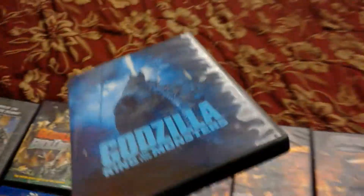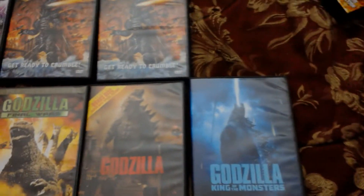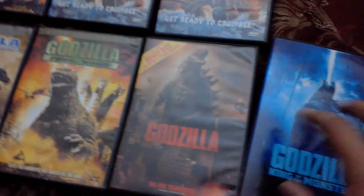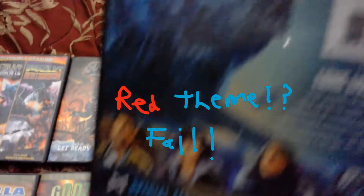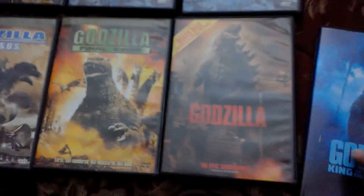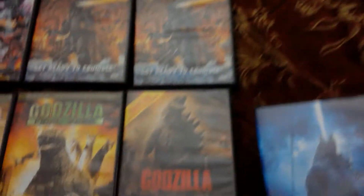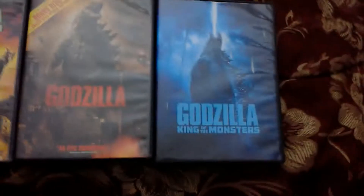This is just a masterpiece of a film in my opinion. I really like the blue color theme — I found the red theme in 2014 dull and boring, while the blue theme here is beautiful. Kong: Skull Island was awesome but it can't beat this. Godzilla vs. Kong might become my most favorite monster movie ever, but for now this one remains my favorite.